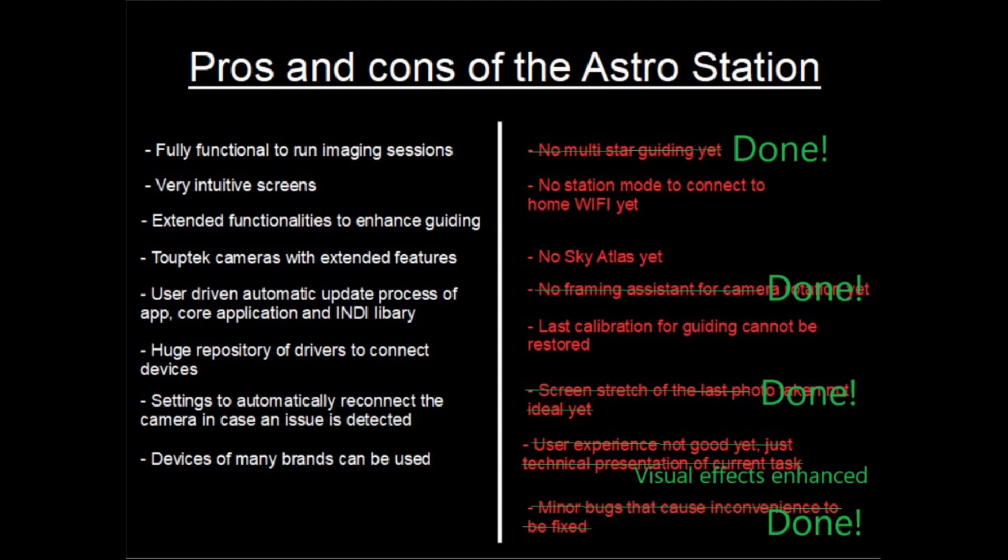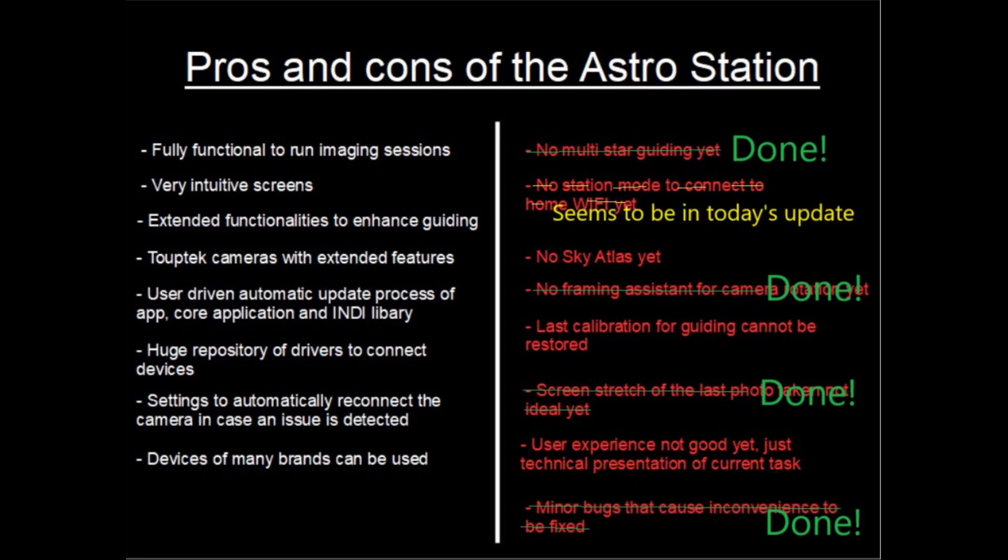The visual effects have been enhanced slightly. It's still quite technical in some areas, but it's not comparable to what it was in the beginning. Now we have a beautiful focusing curve when running an autofocus, and on the guiding side we can see the movements of the mount. This improved a lot, and maybe TubeDeck will do a bit more here.